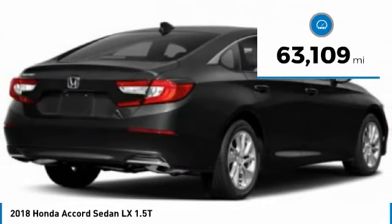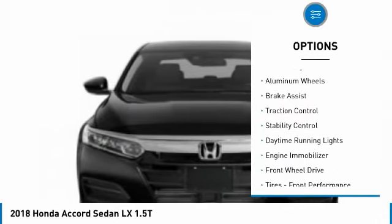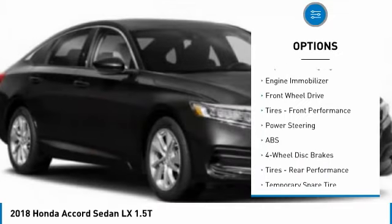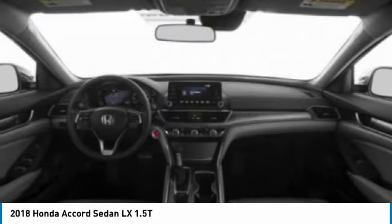This vehicle has less than 65,000 miles. Here are some of this vehicle's great options: tire pressure monitor, turbocharged, aluminum wheels, brake assist, traction control, stability control, daytime running lights, engine immobilizer, FWD, and front performance tires.